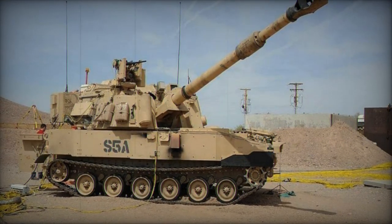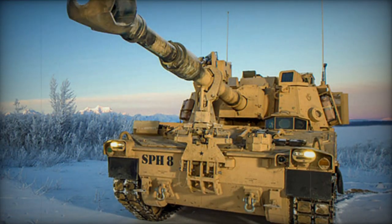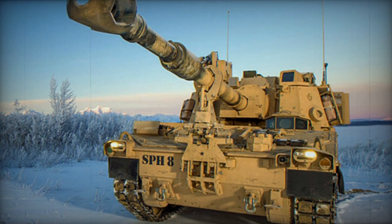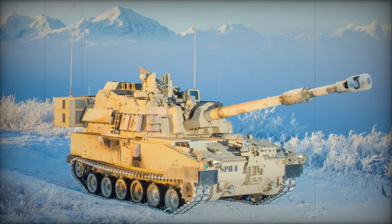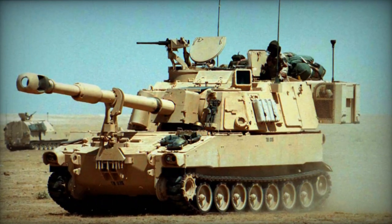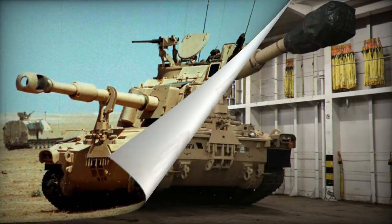The modern M109A7 self-propelled howitzer integrates technologies originally conceived for the abandoned XM2001 Crusader and XM1203 NLOSC self-propelled howitzers. Despite retaining the Paladin's 155mm/L39 howitzer, the M109A7 incorporates an innovative automated loader, capable of achieving a sustained rate of fire of one round per minute, a substantial improvement over the M109A6 Paladin.